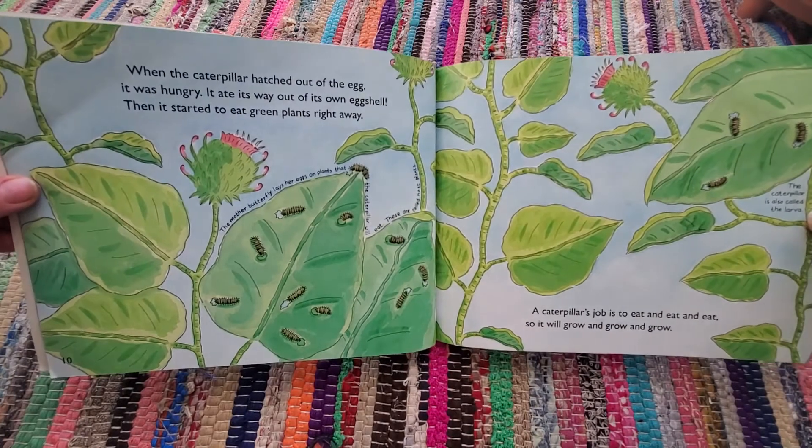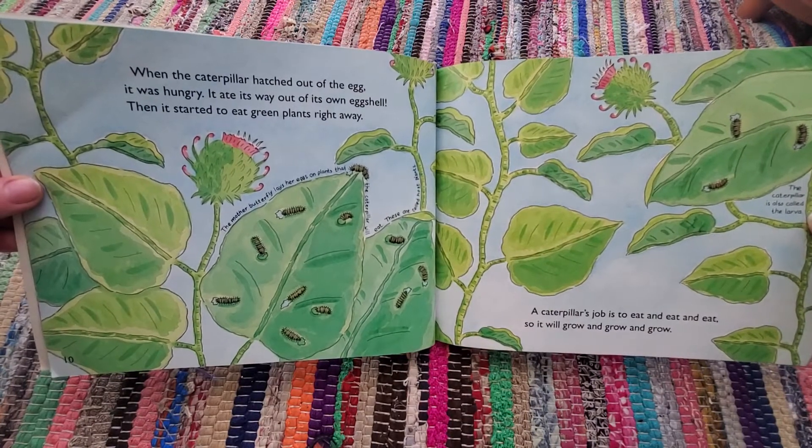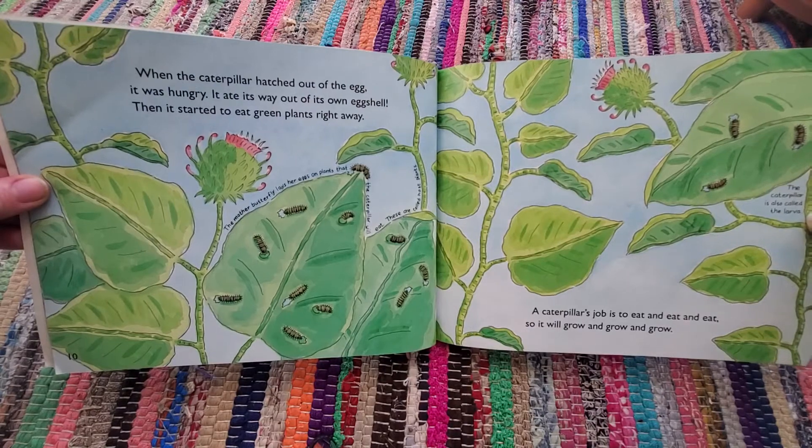When the caterpillar hatched out of the egg, it was hungry. It ate its way out of its own eggshell. Then it started to eat green plants right away.